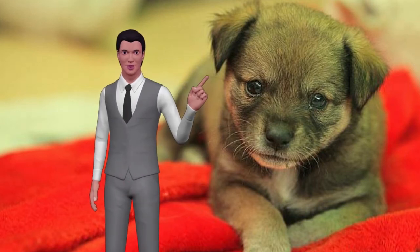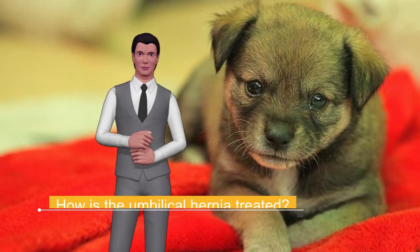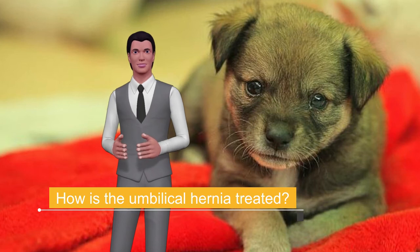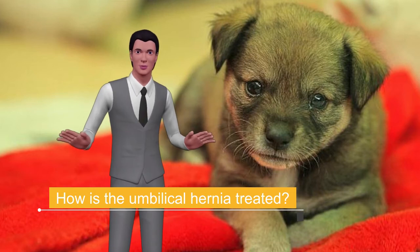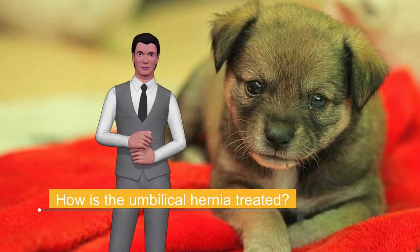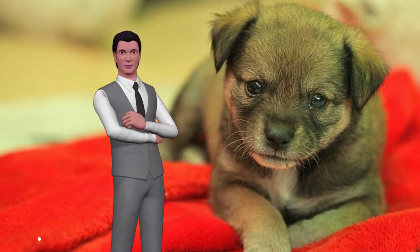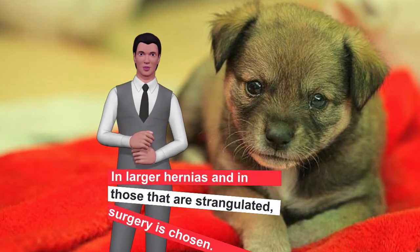How is the umbilical hernia treated? Each case is unique. The health professional will examine the puppy and determine the best step to follow. If it is small and not serious, the veterinarian will advise waiting until it closes on its own. If, after six months, the hernia continues, you will need to return to assess another procedure. In larger hernias and in those that are strangulated, surgery is chosen.